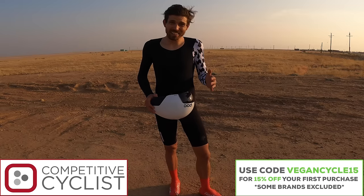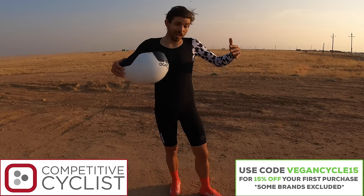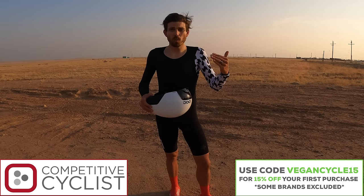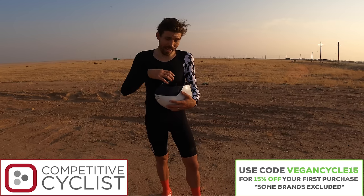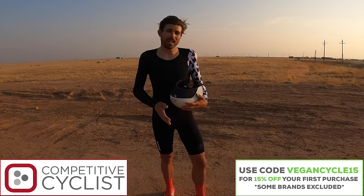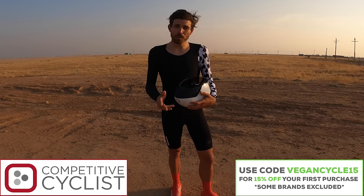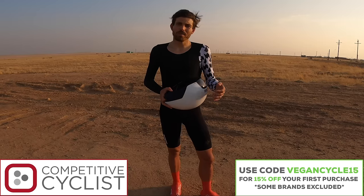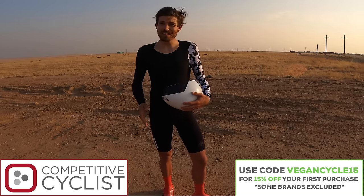This video is brought to you by Competitive Cyclists. They've been a huge help and this video is kind of an accumulation of everything I've done with them — the shoes, the velo toes, the kit, the helmets. If you use code vegancycle15 you'll get 15% off your first purchase at competitivecyclist.com. Some brands excluded, but if it doesn't work for the brand you want, give their gearheads a call. Alright, enough talking — let's jump straight into this.